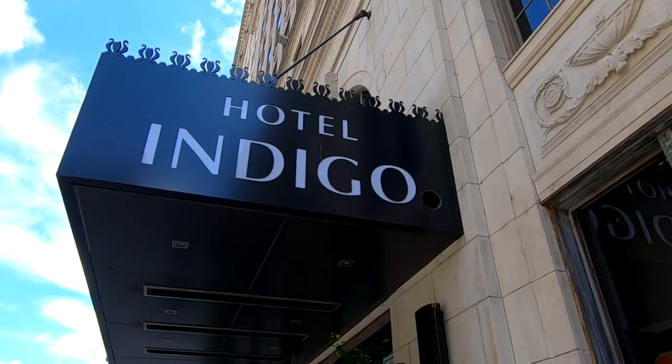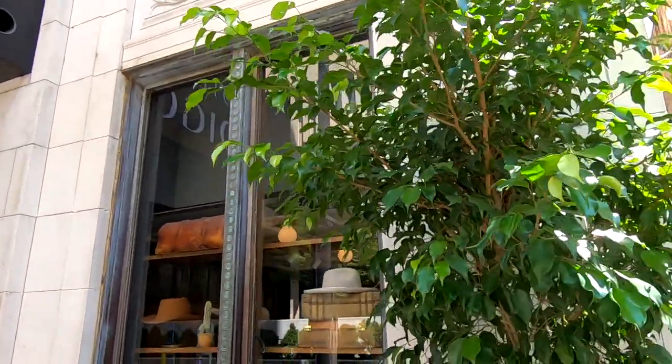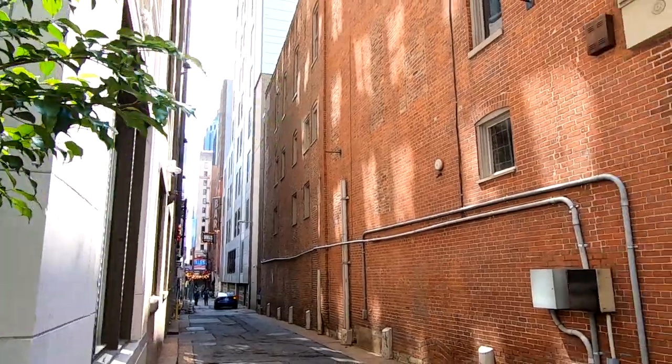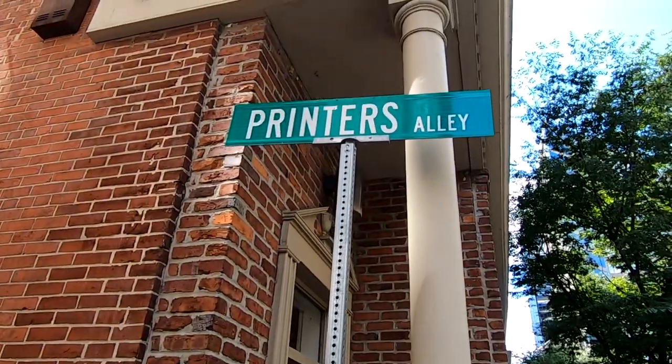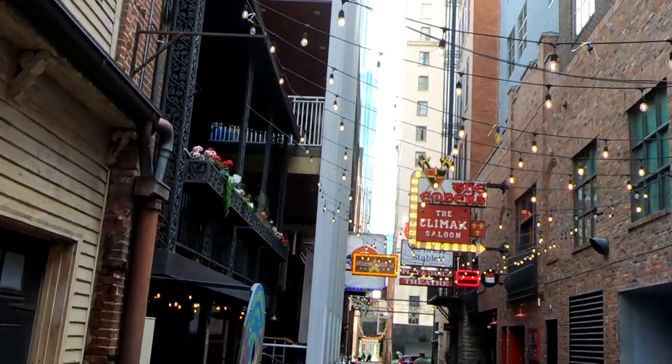Now let's step outside. As you can see, Hotel Indigo is located right at the north end of Printer's Alley. Check out our other videos on Nashville — we did a complete review of what to see in Nashville and also the famous Printer's Alley. The Hotel Indigo is very close to the Noel where we stayed last time, but it was a little less expensive — the Noel seems to have gone up in price.